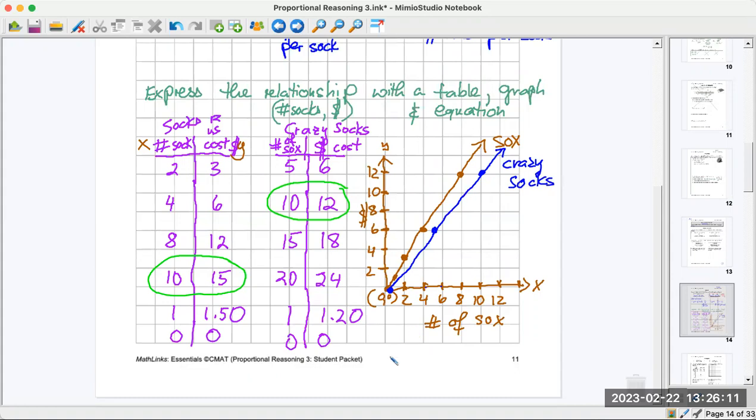Now comes the equation — the part students struggle with. The rate of change here is $1.50, and for Crazy Socks it's $1.20. That tells you how much you go up per pair of socks — that's your slope. The y-intercept is when x is zero, which is zero. So the first equation is y equals 1.50x (we drop the plus zero). The second equation is y equals 1.20x. Those are your two equations.